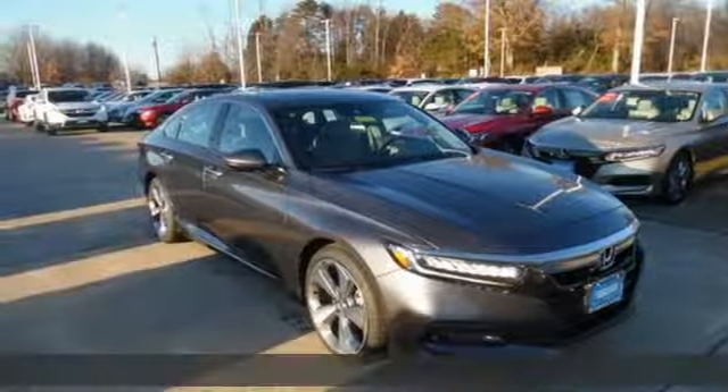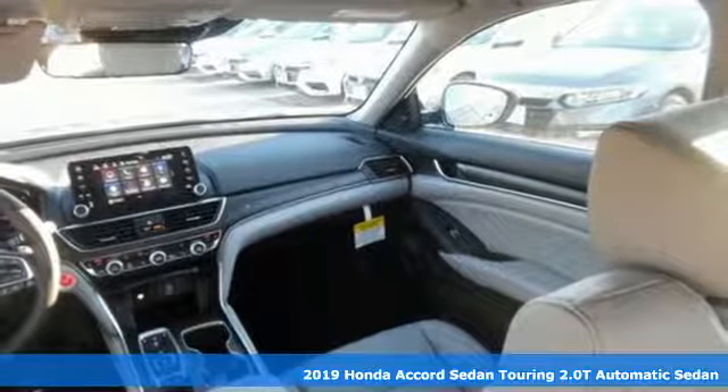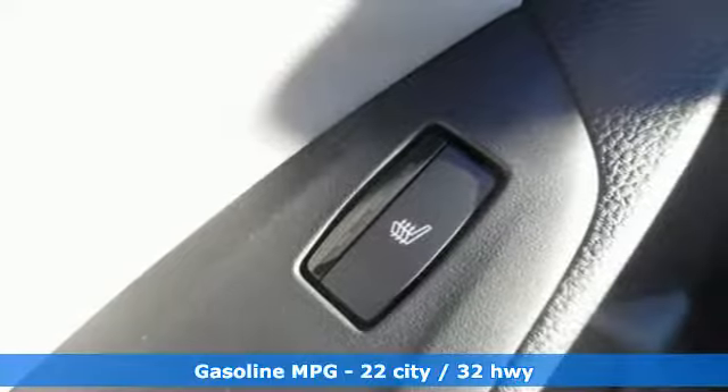Here's a new 2019 Honda Accord sedan. Honda's flagship car isn't just a vehicle, it's a legacy. It comes with all the amenities you need.